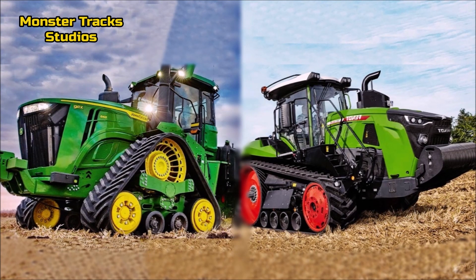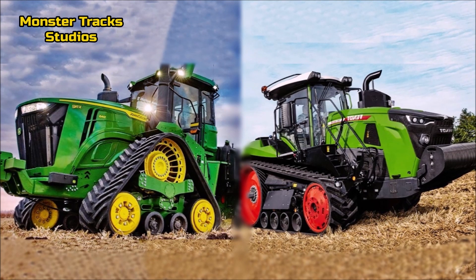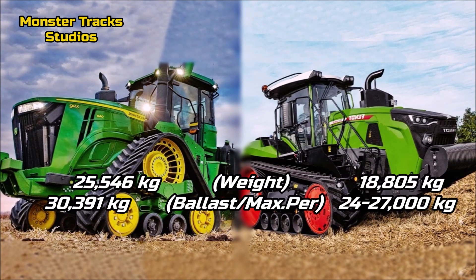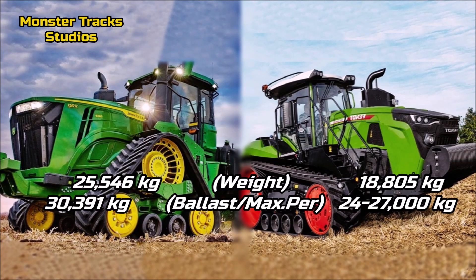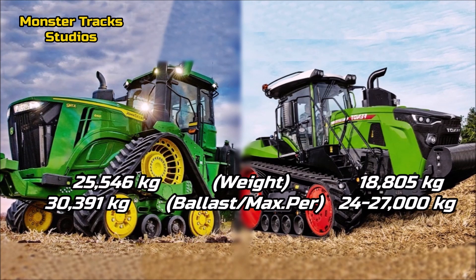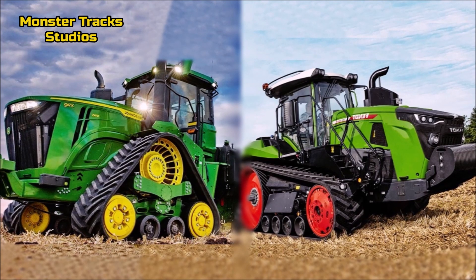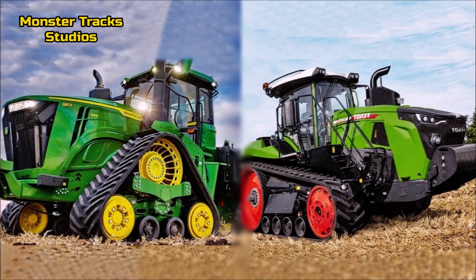Now let's compare size. The Deere's basic weight is 25,546 kg and can reach 30,391 kg fully ballasted. Fendt is lighter at 18,805 kg, with a max permissible weight of 24,000 to 27,000 kg. So the Deere is heavier. Fendt is possibly faster in the fields as it is lighter with a larger engine, but the Deere has the advantage in a tug-of-war match as it is much heavier with four tracks.